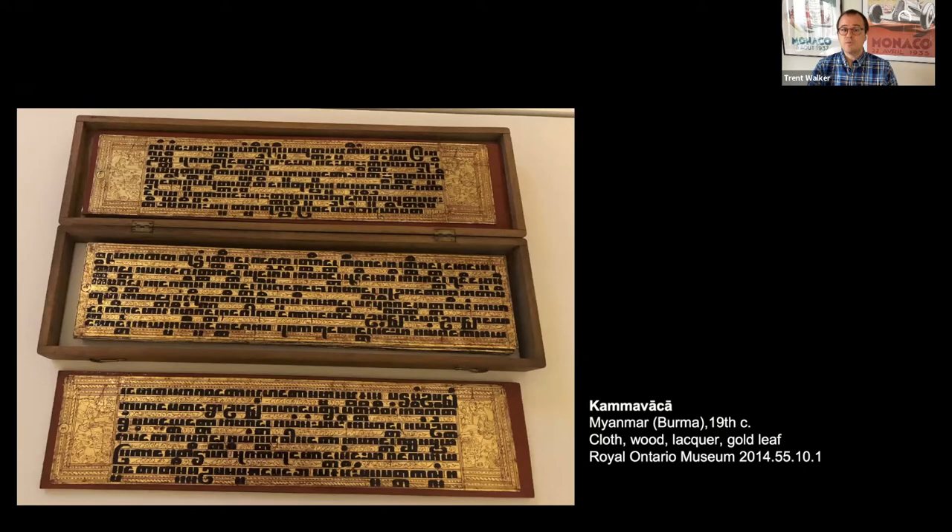This particular manuscript is an extraordinary example of a manuscript format in Burma that was produced between the end of the 18th century through the middle of the 20th century, for the set of texts used for monastic ordination and other key monastic rituals conducted in Pali, the sacred language of Theravada Buddhism in mainland Southeast Asia.